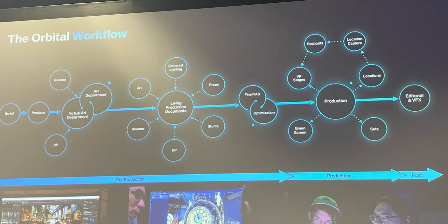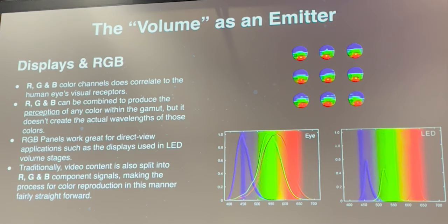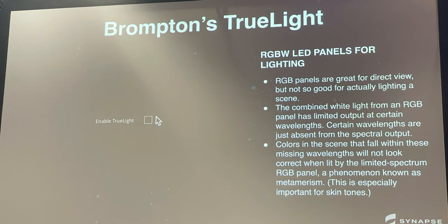This year's event emphasized the standardization of virtual production practices, advancement in color science, and the implementation of image-based lighting, as well as new virtual production toolkits.